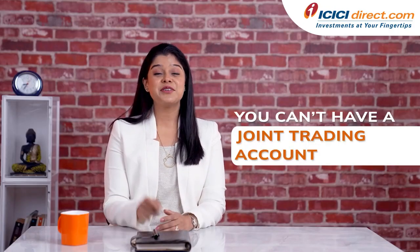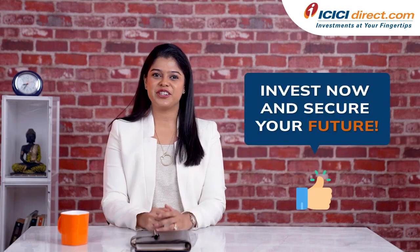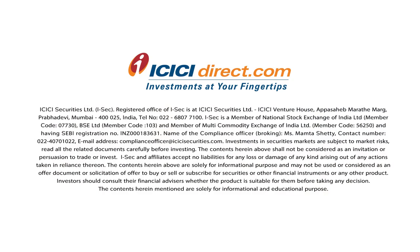So remember, you can't have a joint trading account, but you can have a joint DMAT account. Invest now and secure your future! Investments in the securities market are subject to market risks. Read all related documents carefully before investing.